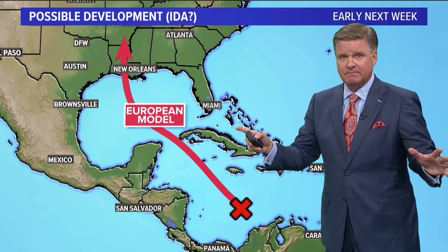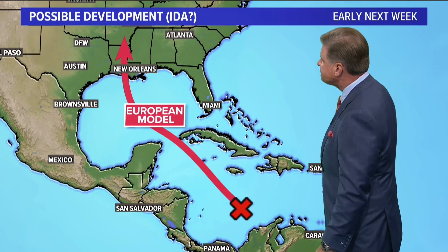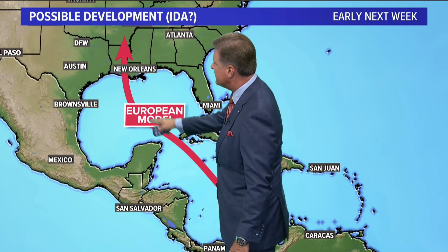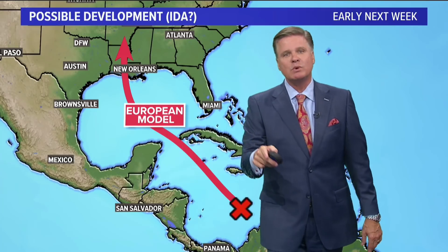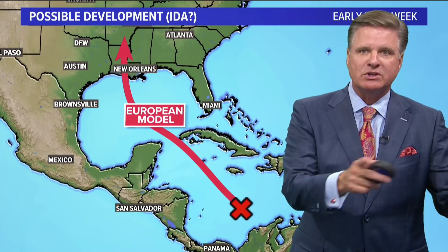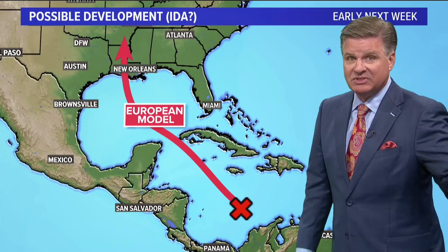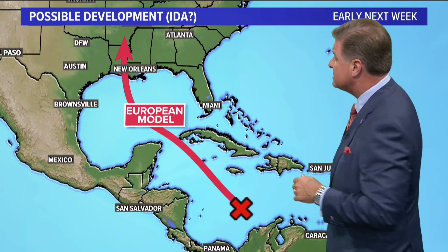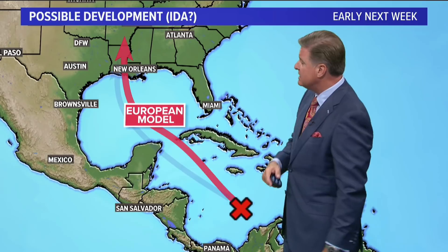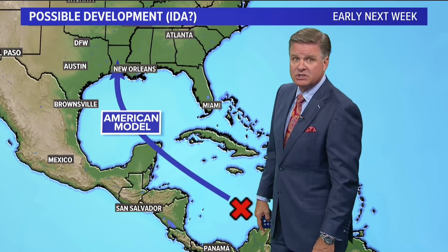The European model — I showed you all the kind of swath of models. The European, a couple of days ago, took it into the Central Texas coast and right into the Dallas-Fort Worth metroplex. Today it's taking it to the Central Louisiana coast. That's the European model — it would do that on Monday. These things are going to flip-flop; they're going to shift east, they're going to shift west. The timing is going to change, the intensity is certainly going to change. But this is today, it's Wednesday, and we're looking at Monday or Tuesday of next week. So a lot can happen — do not focus on this exact track; I'm just using it as an illustration. The American model is a little farther to the west than the European.